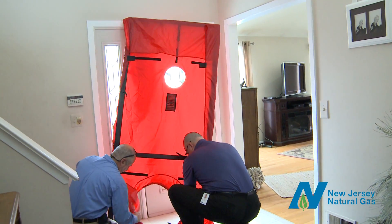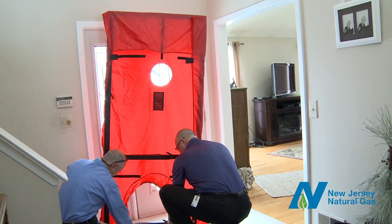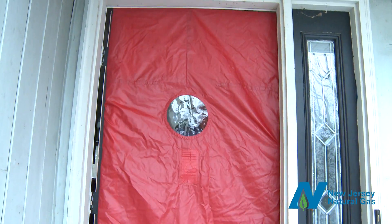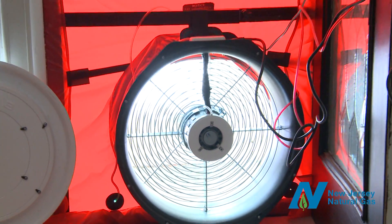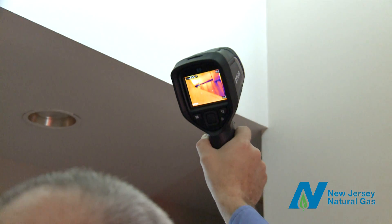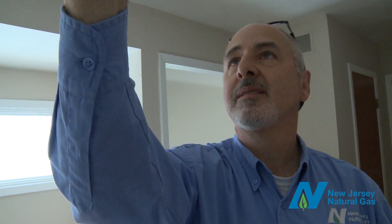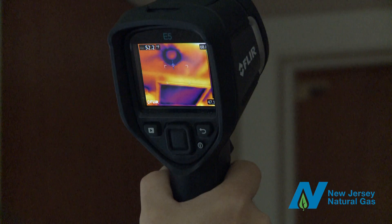Then it's time for the blower door test. The auditor will close all windows and doors and mount the blower into the frame of your exterior door. This fan depressurizes the home, making it easy to spot leaks with an infrared camera. In the winter, the auditor will scan the interior of the home, looking for cold air rushing in. These dark spots identify large air leaks. It's an eye-opening experience for most homeowners.